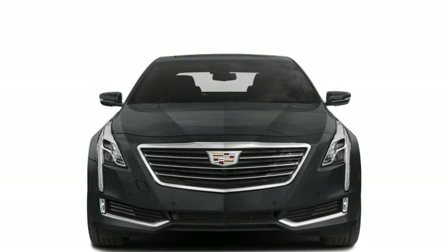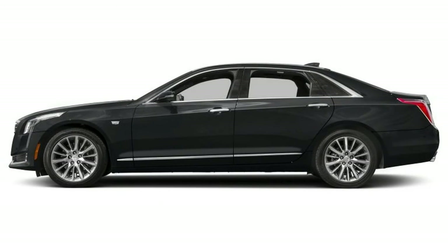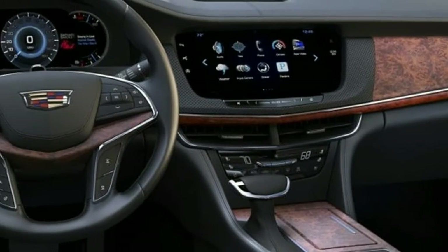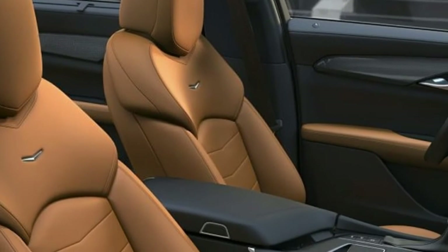CT6 can be upgraded to Luxury at $54,891, Premium Luxury at $59,438, and Platinum at $78,040 trim levels. Options include massaging rear seats and a 34-speaker sound system.